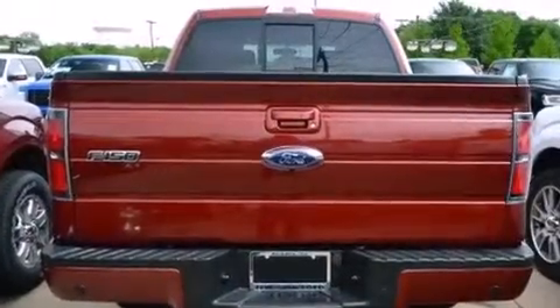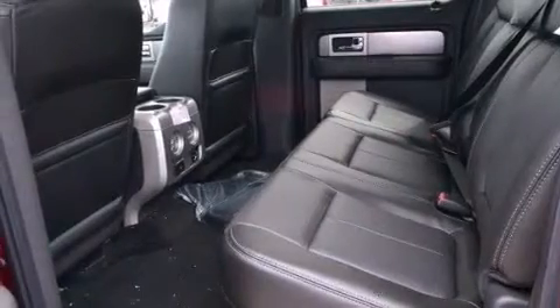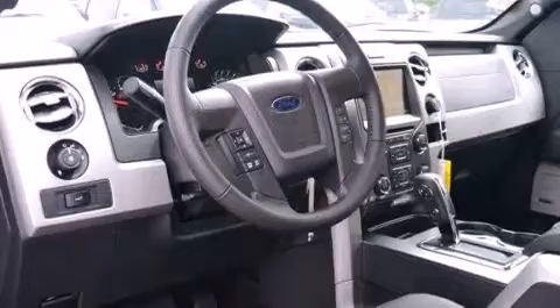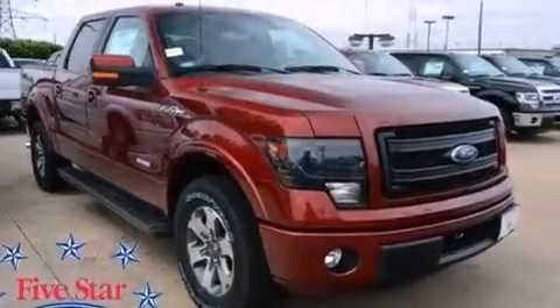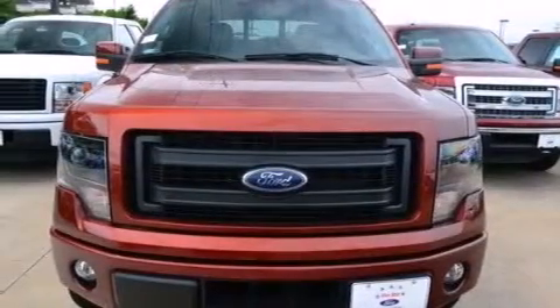The following features are also included: a multi-function display, a pass-through rear seat, cruise control, a leather-wrapped steering wheel, front and rear floor mats, front multi-stage airbags, rear seat childproof door locks, steering wheel mounted controls, an auto-dimming rear view mirror, and an auxiliary power outlet.